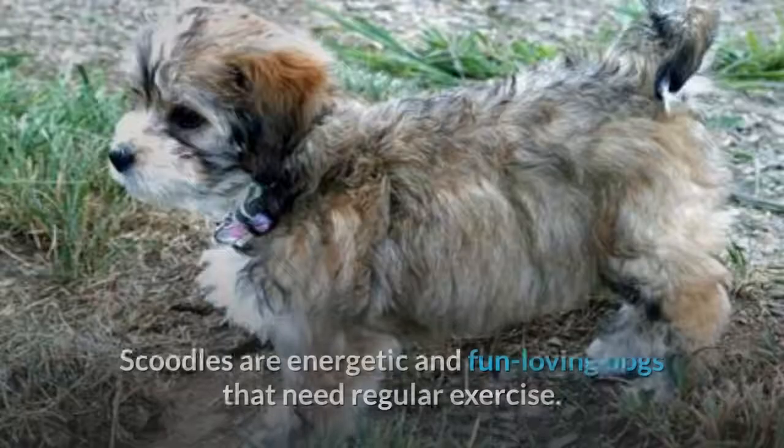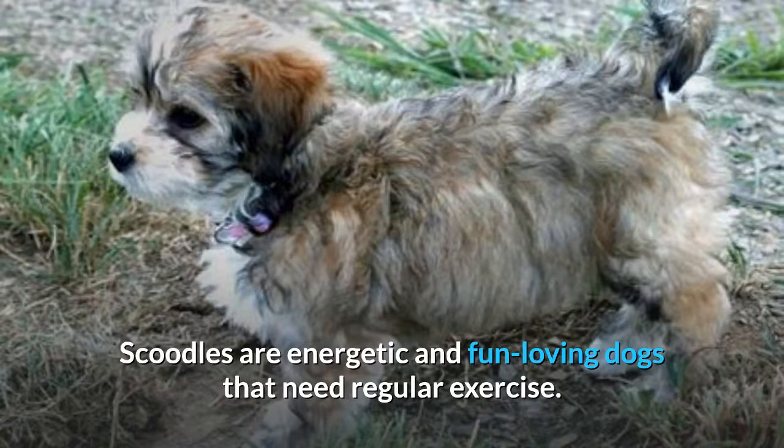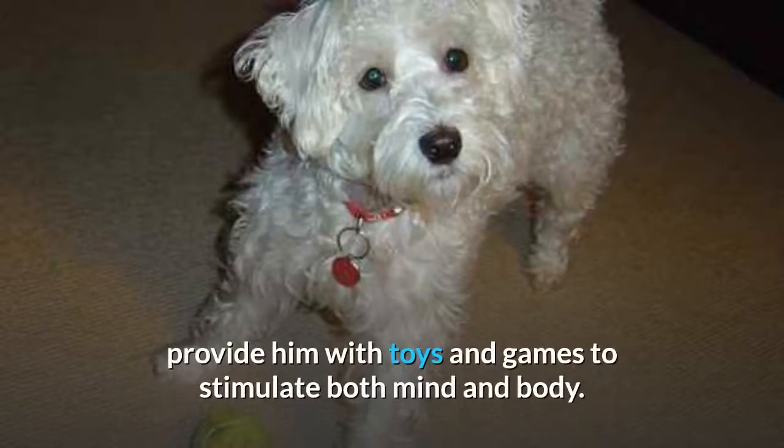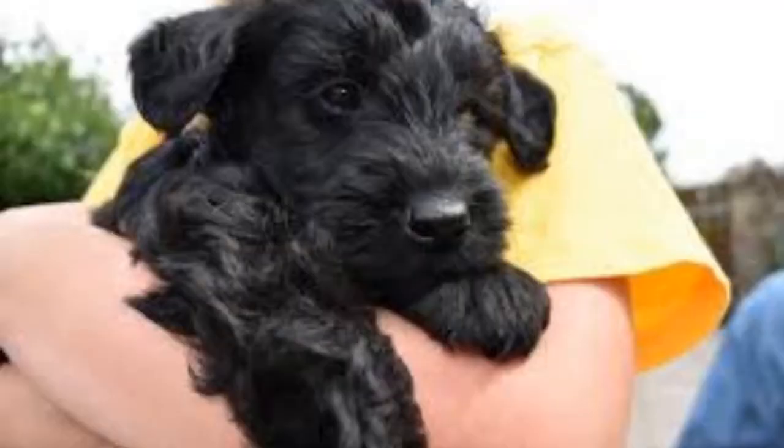Exercise Requirements. Scoodles are energetic and fun-loving dogs that need regular exercise. If your dog is spending time in the house, provide him with toys and games to stimulate both mind and body. When outside, your dog will enjoy going for brisk walks, and an enclosed yard is a great place for your dog to play with toys and run around or play fetch.